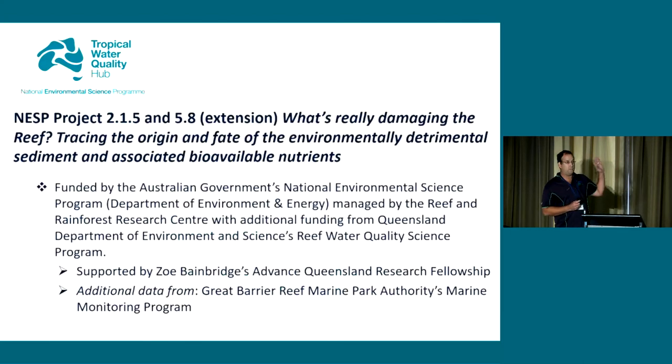Thank you very much to the program for supporting us over the last five years, particularly the Australian Government's Department of Environment and Energy. We also had a very generous contribution from the Queensland Government's Reef Water Quality Science Program, and additional support through the Queensland Government Advanced Queensland Fellowship to Zoe and through the Great Barrier Reef Marine Park Authority's Marine Monitoring Program.